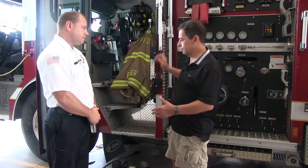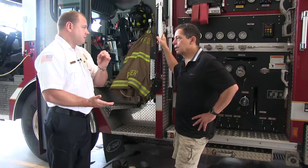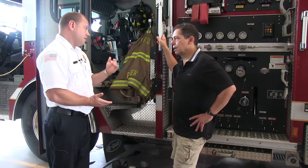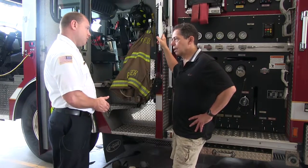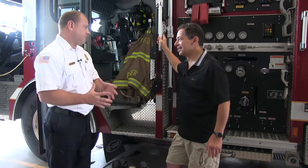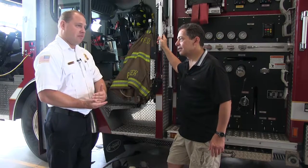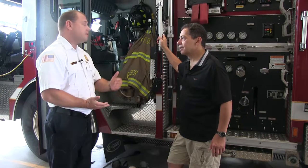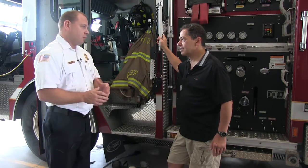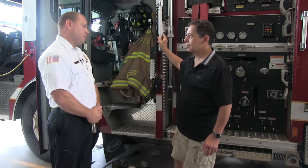From the time the tones go off to when they make it out the door is within 60 seconds. Where we really like to save time is in the fire station getting out the door — trying to drive extremely fast on the roadway is very unsafe for our firefighters and the public at large. So we try to save time at the station on that quick response to the emergency.